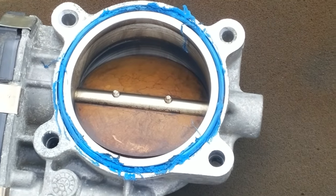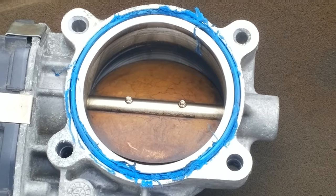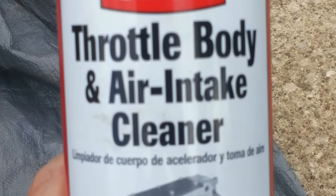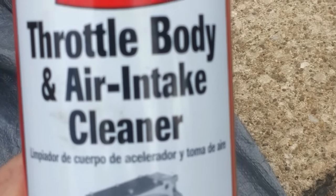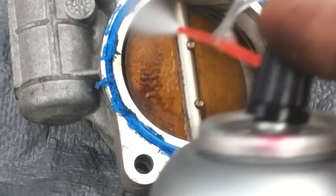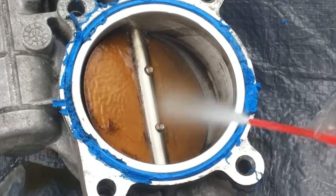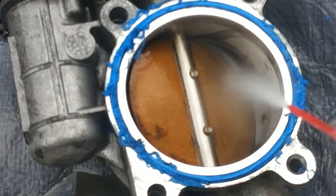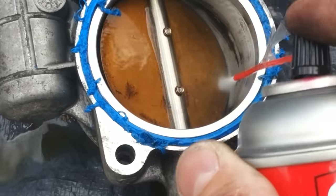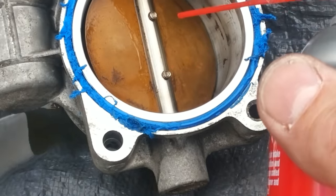Throttle body assembly is off. There's a bad gasket — I always recommend changing these. I didn't change it last time, and that could be part of my problem right there. That thing is shot. Using throttle body and air intake cleaner — works really well, about six or seven bucks a can. Just spray it up really good. Do this in a well-ventilated area outside.